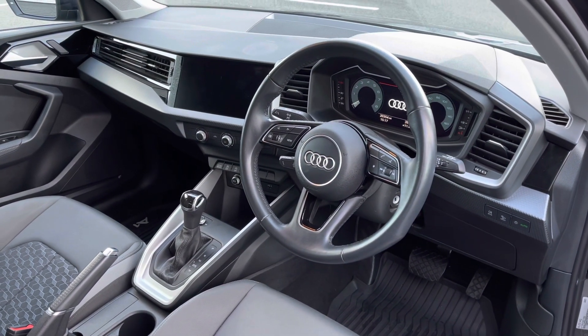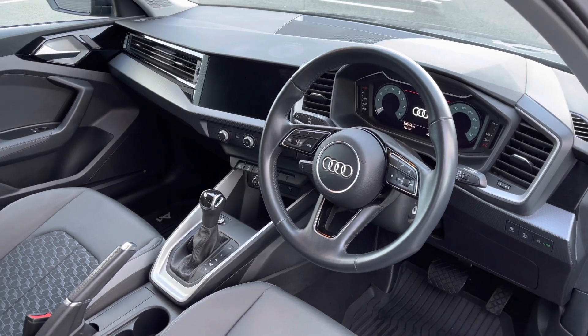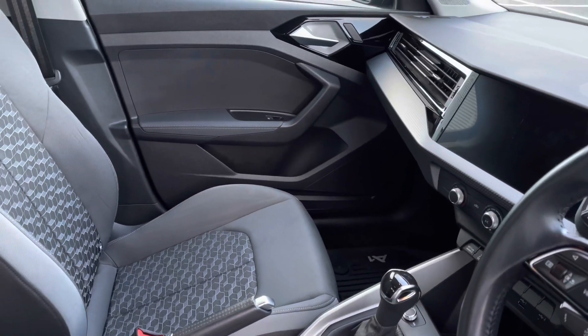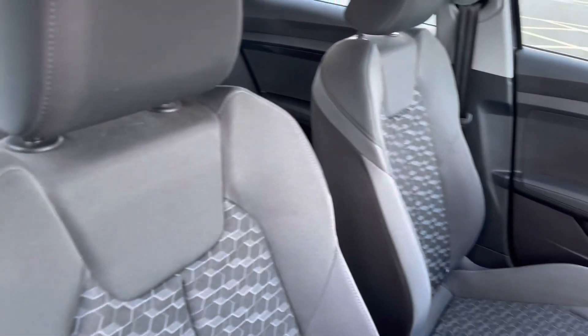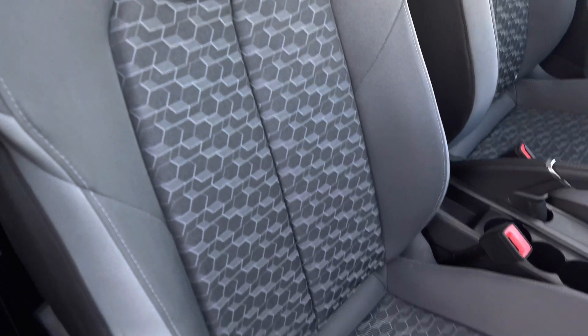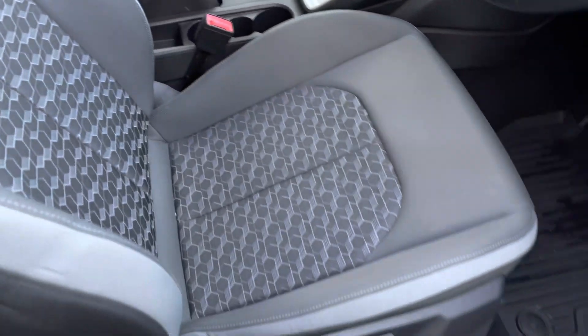Towards the interior you'll be able to see the three-spoke full leather steering wheel. We also have the aluminium inlays and the comfortable front sport seats, again in cloth upholstery. The front seats are manually adjustable.